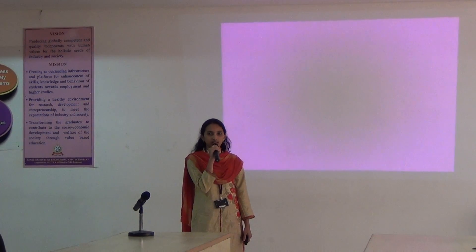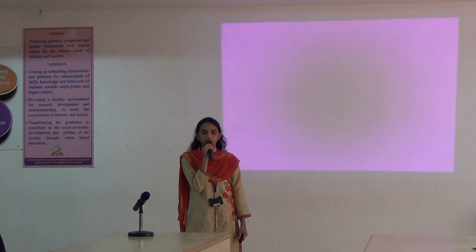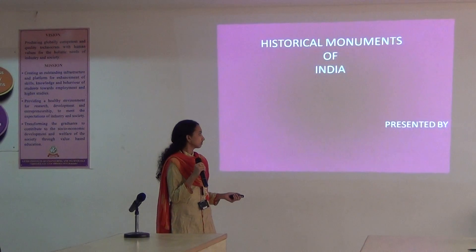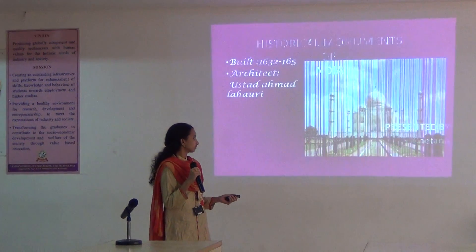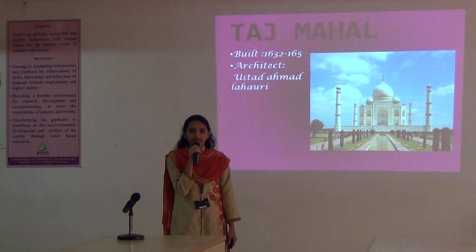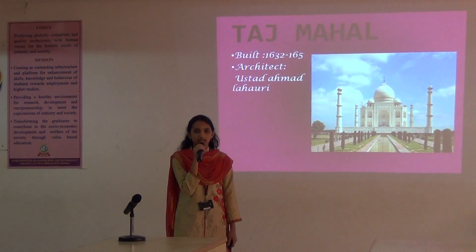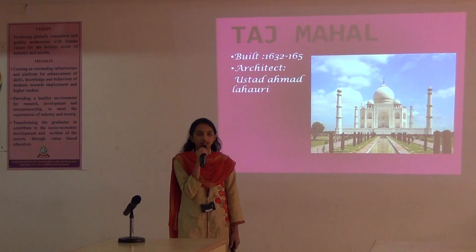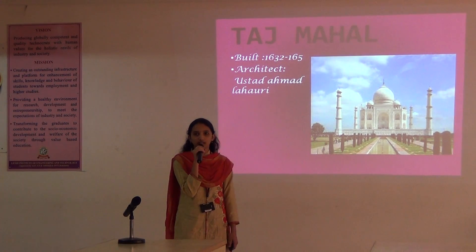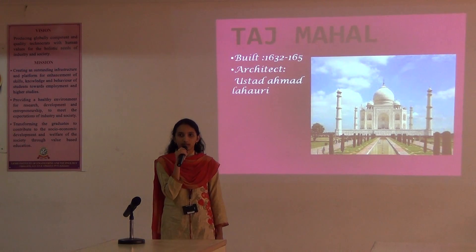I am going to present a beauty about historical monuments of India. First of all, the Taj Mahal. It is a majestic monument of India. The Taj Mahal is built with ivory marble. It is located on the river bank of Yamuna.